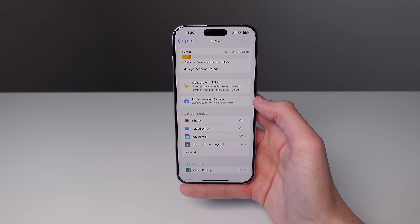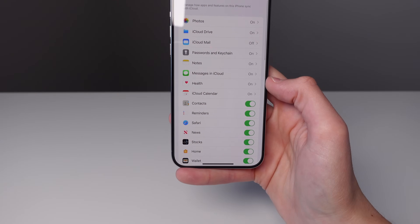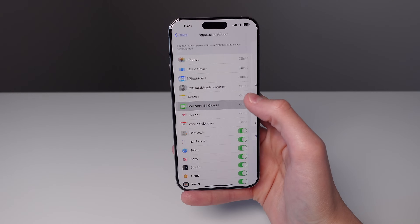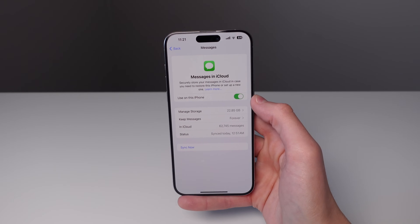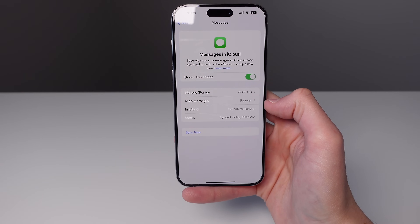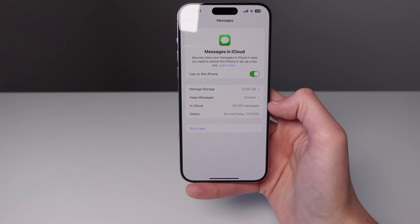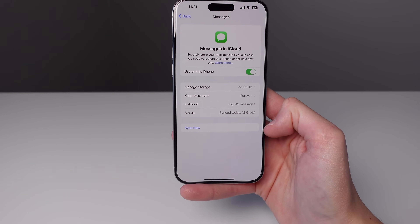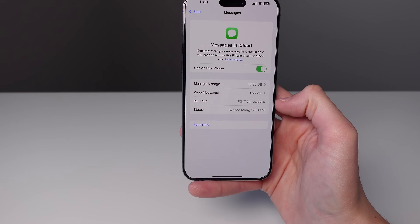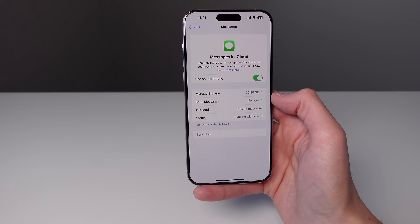Another change is inside iCloud Settings. If you click on Show All and then click on Messages in iCloud, you're going to see this menu has been redesigned — it shows you a bit more data. For the first time, it actually shows you how many messages you have saved in iCloud. There's also a new Sync Now button, which has never been in iOS before. It's really nice to finally have a sync button for iMessage, especially useful for people with multiple iPhones.